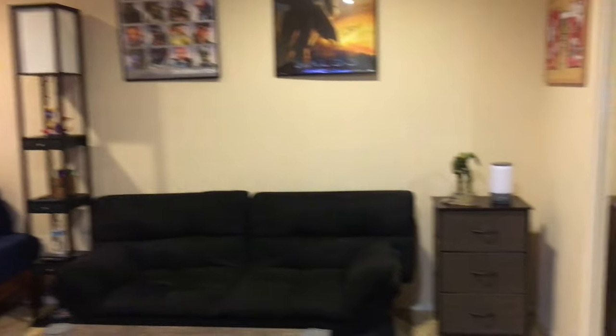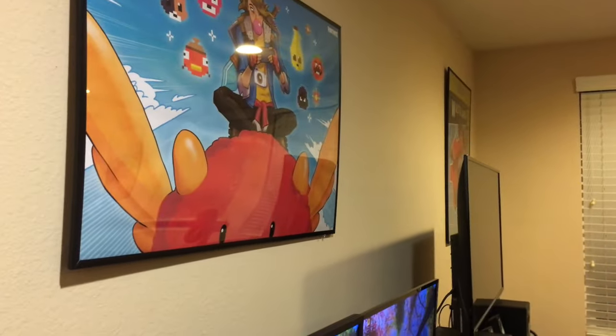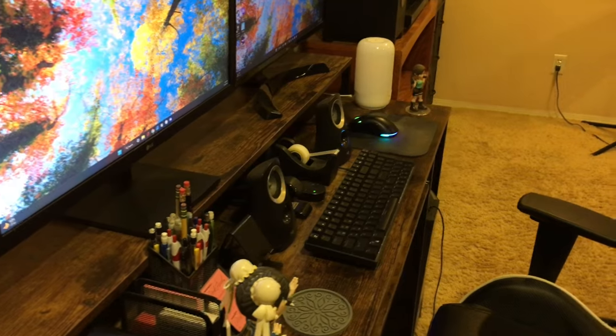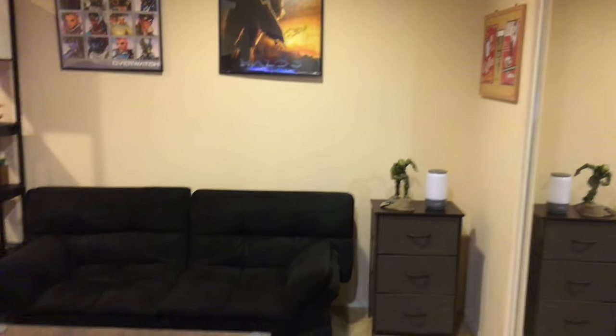It is more gaming inspired because of video game posters and merch like statues and stuff. Other than that, all I've been doing is pretty much work, eat, sleep, game, and that's pretty much it. So let's just get started, shall we?